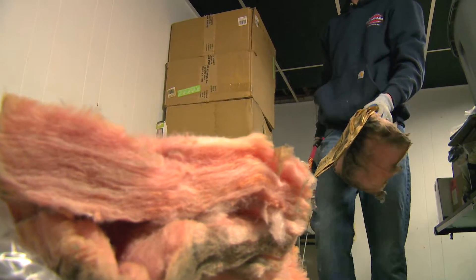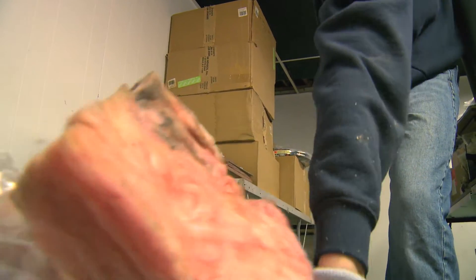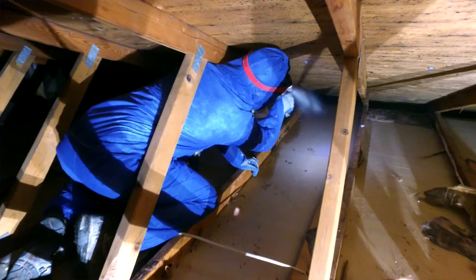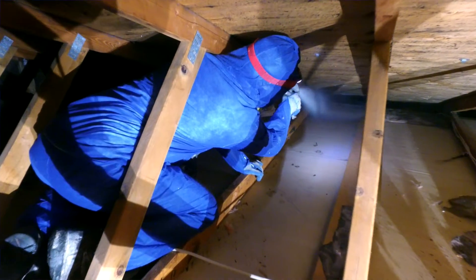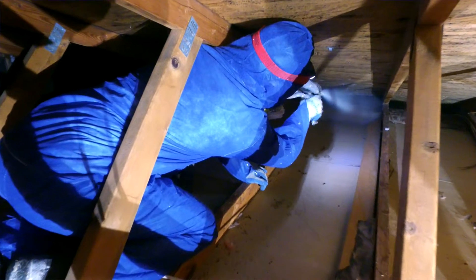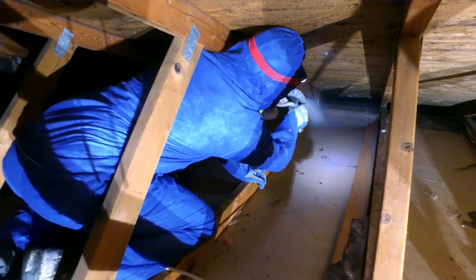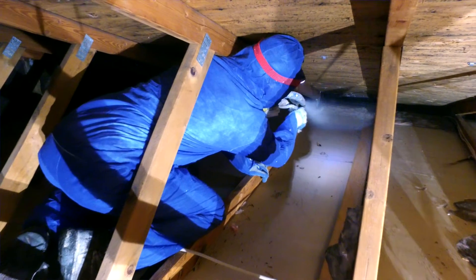Old, dirty, and ineffective fiberglass can be removed from the attic or foundation area of the home and replaced with new insulation. The ideal option would be to first air seal all the gaps and cracks before installing the fiberglass, but this extra step adds major expense and time to the project.